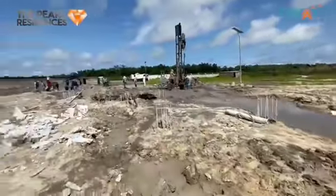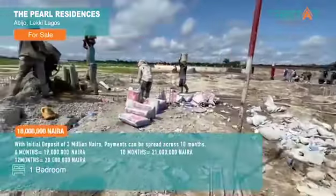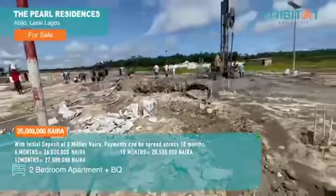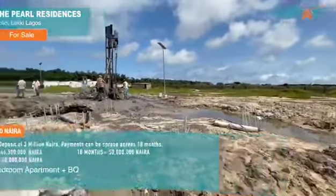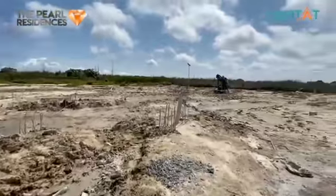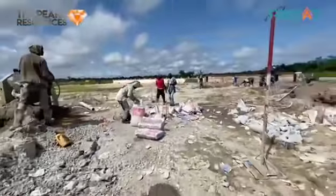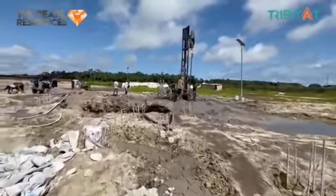This is the right time for you to invest in this project. The initial deposit is 3 million Naira and you can spread payment over as high as 18 months. This project is located in a highly sought-after area, and the rate of appreciation is very high. You can use it for rental income and also for short-let purposes. Hit me up and let me help you get a unit here.